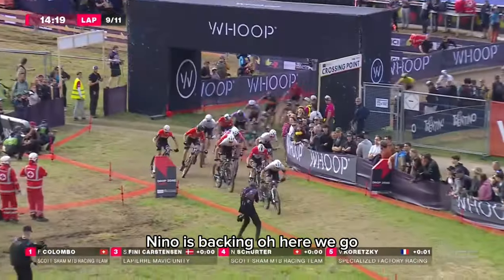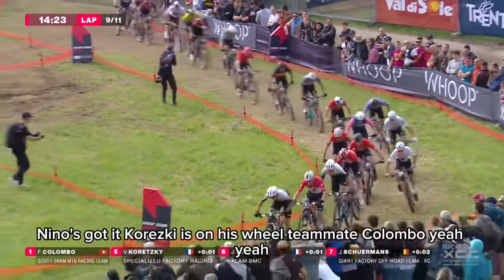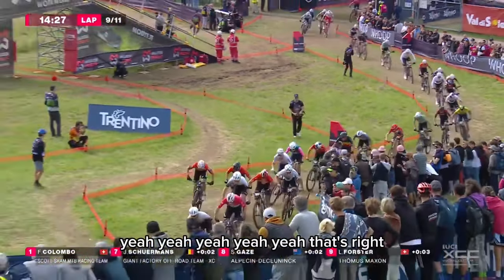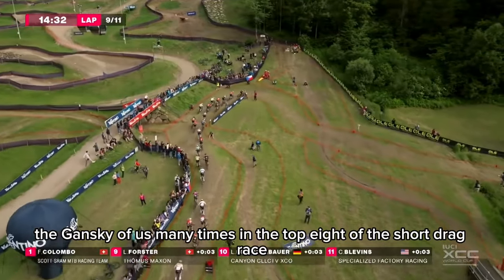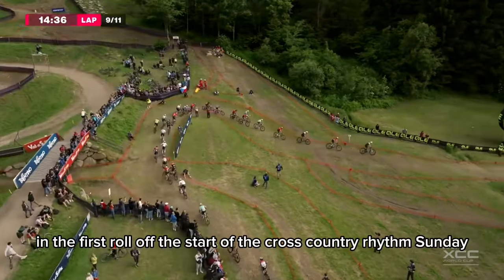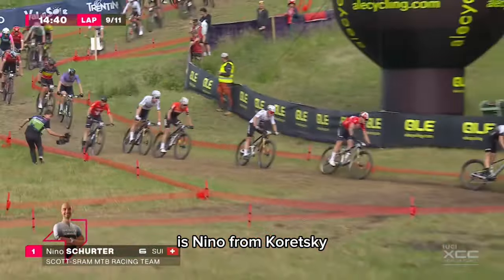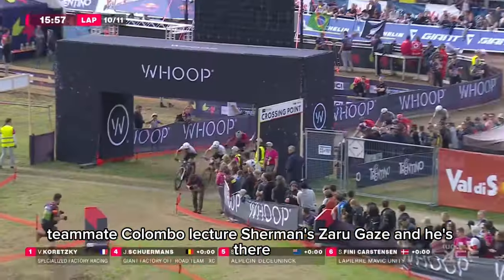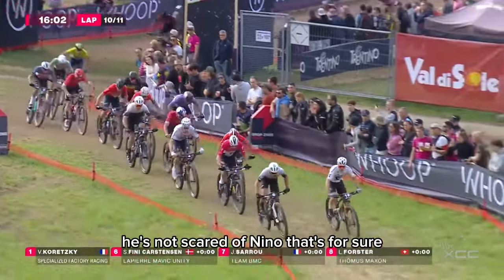Nino is going — Nino is attacking. Here we go. Nino's got it, Koretsky on his wheel, teammate Colombo there. Schermans as well doing a good ride on the outside in the Giant team. Jansky was many times in the top eight of a short track race, many times in the front row of the start of the cross country. It's Nino from Koretsky, teammate Colombo, Lietje, Schermans, Saru, Gaze. He's not scared of Nino, that's for sure.